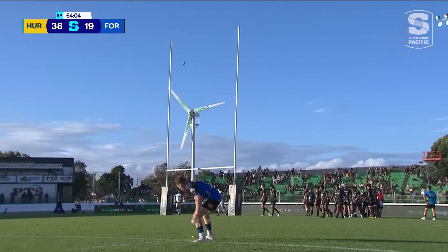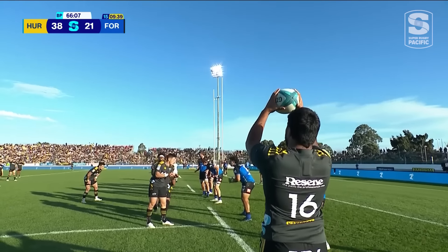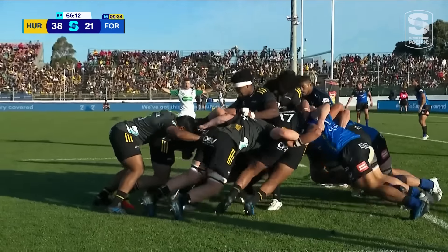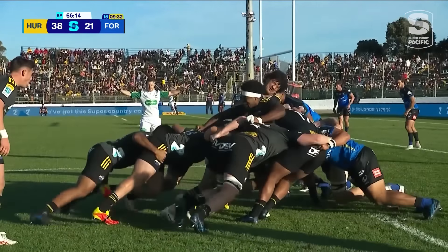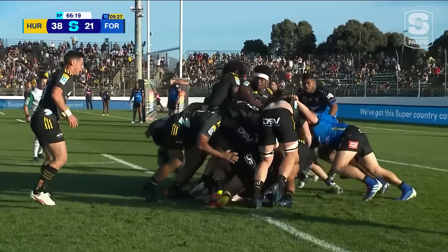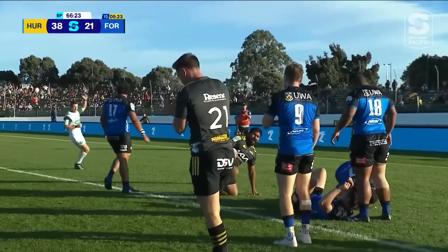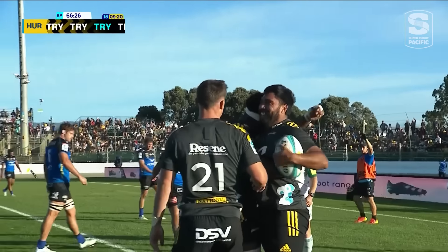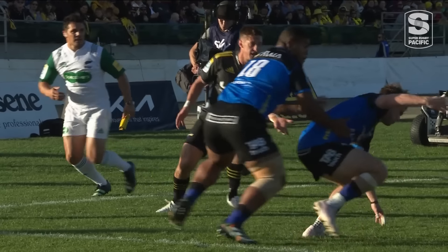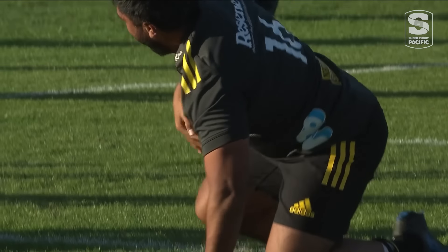Starts it away to the right, pulls it back in — good kick. Second lineout by Lakai, holding, holding. Hurricanes with a little bit of momentum, here he goes, and he spins and scores. Sort of nice dummy and picks up another try. Again the lineout has been a weapon for the Hurricanes today, and they get another five pointer.